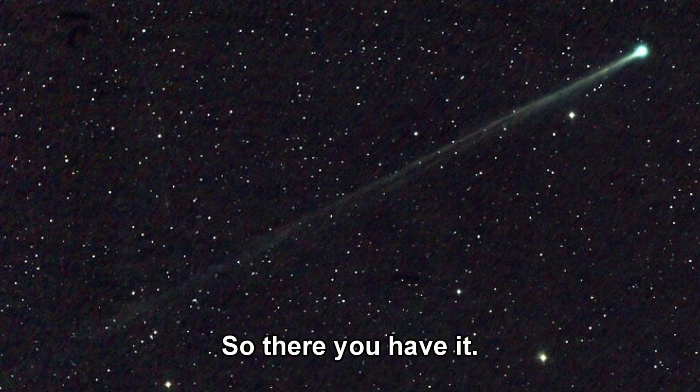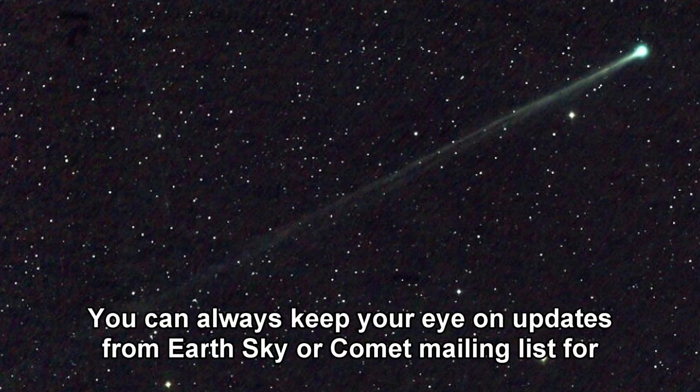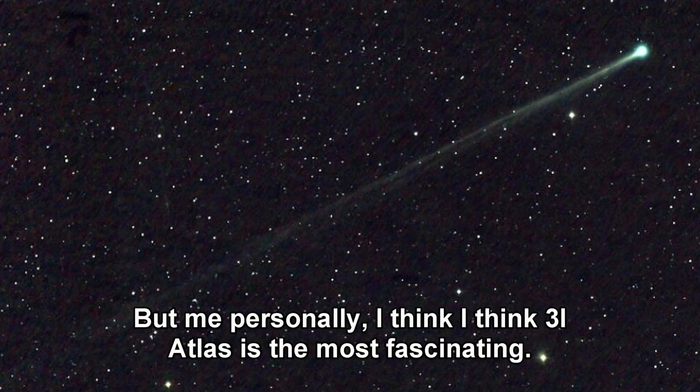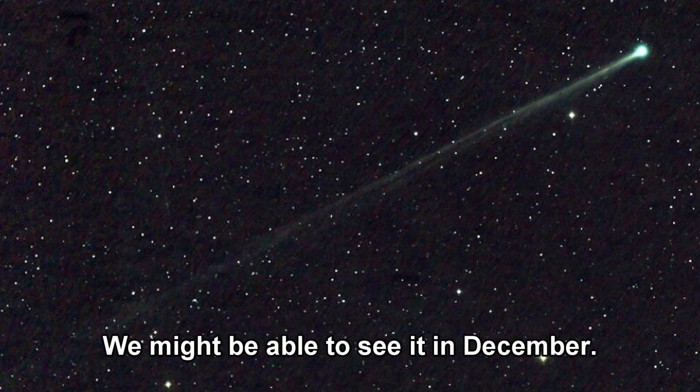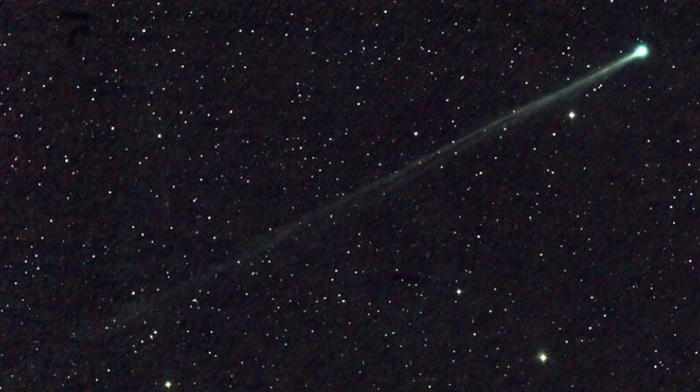So there you have it — Comet Swan 25b, our latest solar system surprise. You can keep your eye on updates from EarthSky or the comet mailing list for the latest. Personally, I think 3i Atlas is the most fascinating — we might be able to see it in December here on Earth with just our own eyes. Fingers crossed.